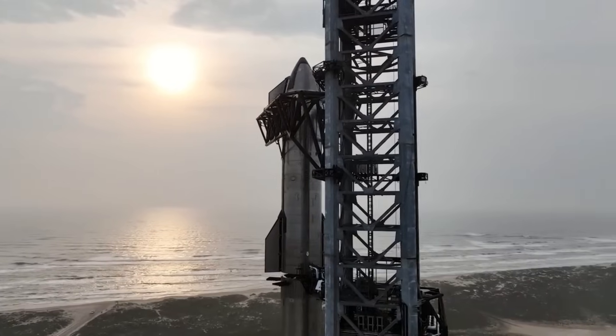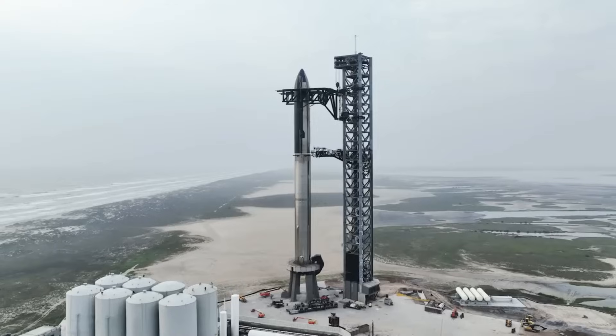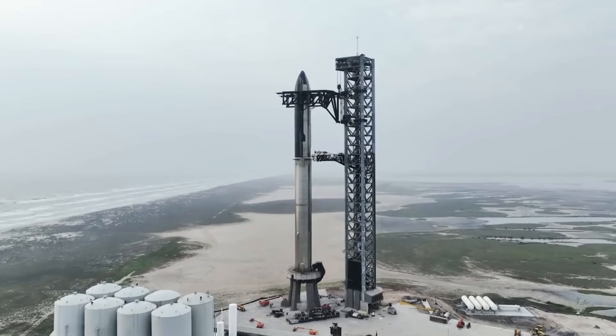Finally, the day we've been eagerly awaiting for weeks has arrived, and the launch of the third orbital flight test happened, ending in a way we never expected.